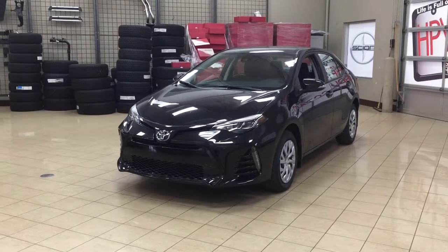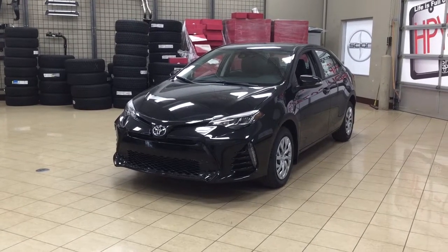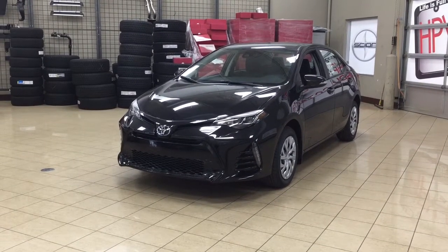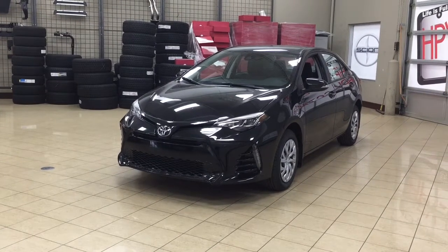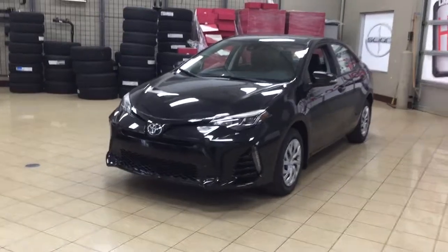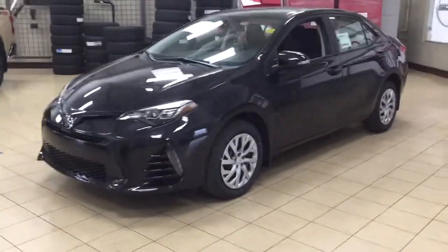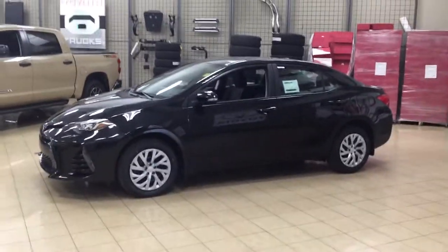Hello folks, welcome to Sherwood Park Toyota located at 31 Audemars Road in Sherwood Park, Alberta, Canada. Today I'm going to be showing you this new Toyota Corolla SE. The most notable features on the SE are its heated front seats, backup camera, and lane departure alert. I'm going to go through a couple more features on the inside and outside of the vehicle to get you better familiar with this new Toyota Corolla SE. Let's get started.